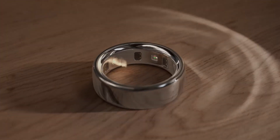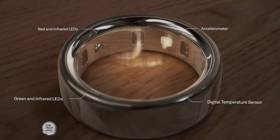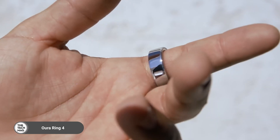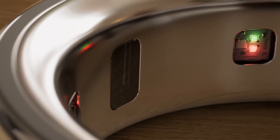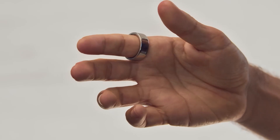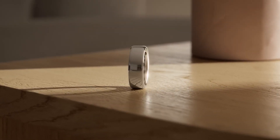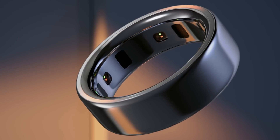The Oura Ring 4 continues to dominate the smart ring scene with a beautiful balance of form and function. The gold finish adds a luxurious touch, but it's what's under the surface that really shines. Built with precision sensors, it tracks heart rate variability, sleep cycles, SPO2, readiness scores, and more — all wrapped in a lightweight titanium shell. It's water resistant.